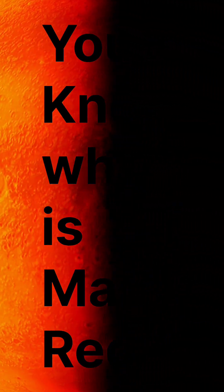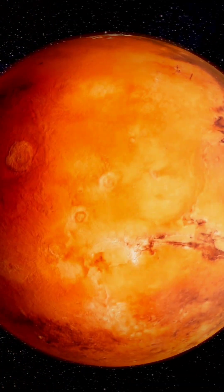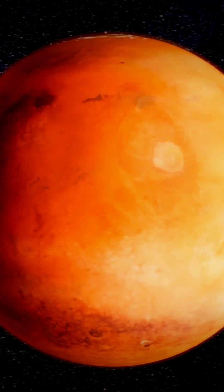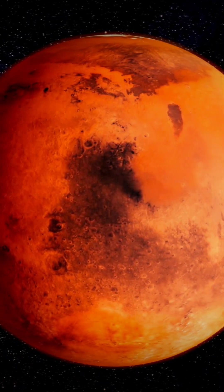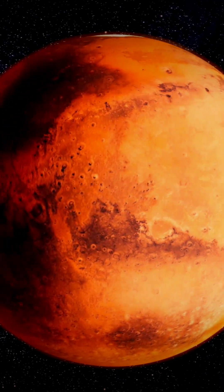Why is Mars red? Because of rusted iron, the planet reflects red color. Mars' surface is made up of dust, rock and iron, so when iron is exposed to the atmosphere it gets oxidized and becomes reddish in color.